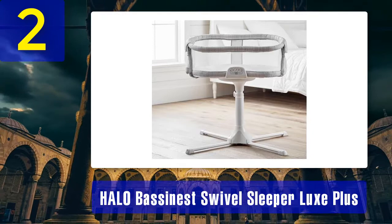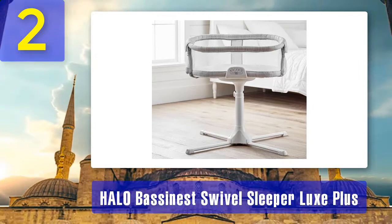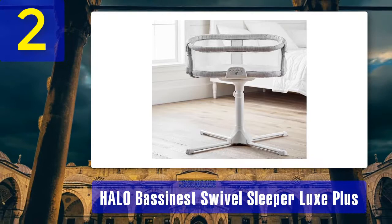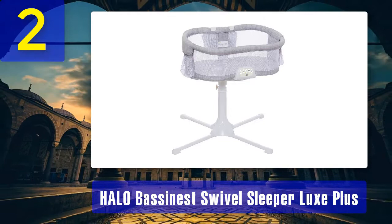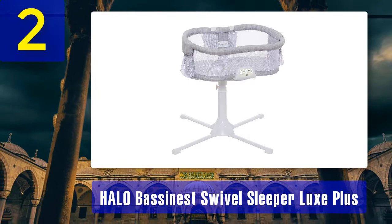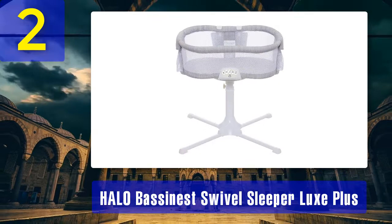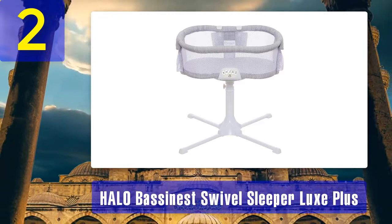Coming in at number 2: Halo Bassinest Swivel Sleeper Plus. Why we love it — the Halo Bassinet Swivel Sleeper is safer for baby and easier for you, because it's the only bassinet that rotates 360 degrees for ultimate convenience and safety. Your little one can sleep as close as you like while safely in their own separate sleep place, reducing the risks of bed sharing. It swivels to make getting in and out of bed hassle-free. The mesh wall provides the greatest breathability, and this bedside sleeper has a night light, three lullabies, soothing sounds, and a nursing timer to help soothe baby to sleep.